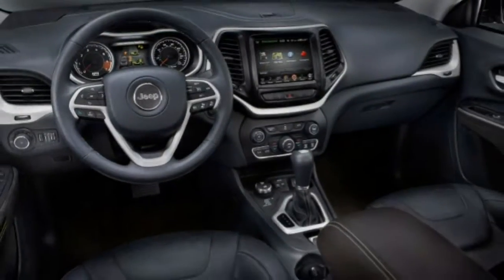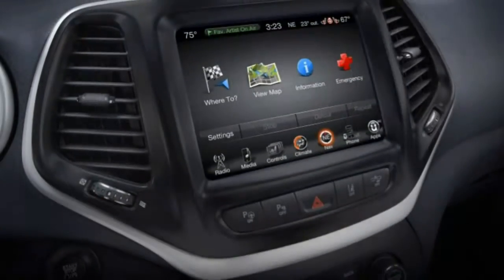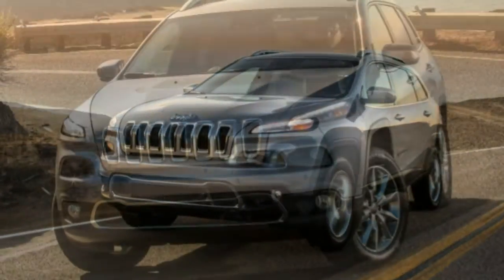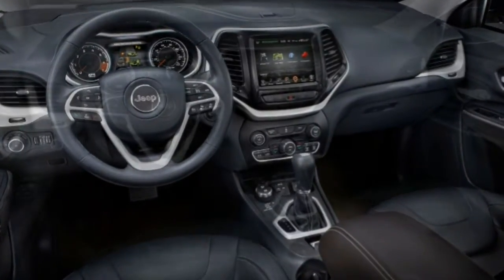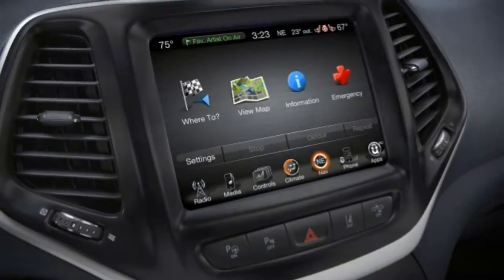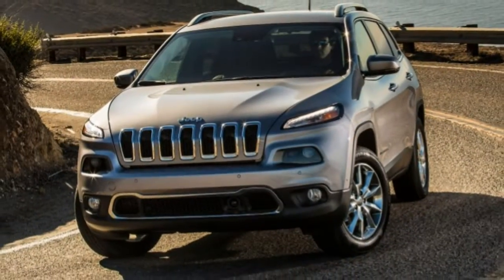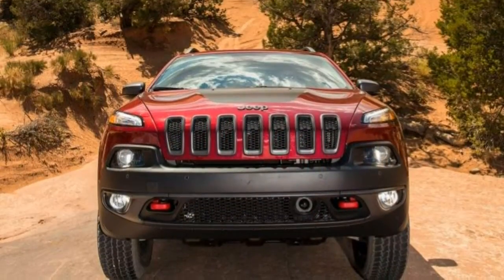Steering: the steering responds predictably and isn't over-sensitive. The driver gets a good sense of what's happening where the rubber meets the road, but there is zero kickback in rocky off-road terrain. Handling: the Trailhawk's off-road tires limit ultimate on-road grip but retain good balance and coordination, and body roll isn't excessive despite the high-riding stance. Driveability: the Cherokee's 9-speed transmission provides smooth upshifts and quick downshifts. Initial throttle response is subdued, making for easy low-speed control. Note, however, that this transmission is not as well suited to the four-cylinder engine. Comfort: despite appearances, the off-road-ready Trailhawk isn't more harsh or uncomfortable than an SUV meant solely for street duty.